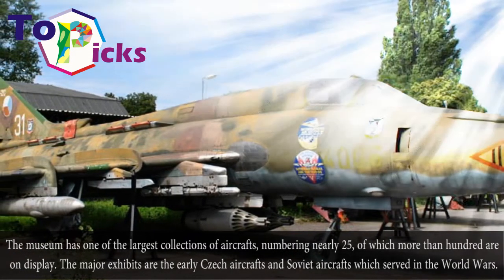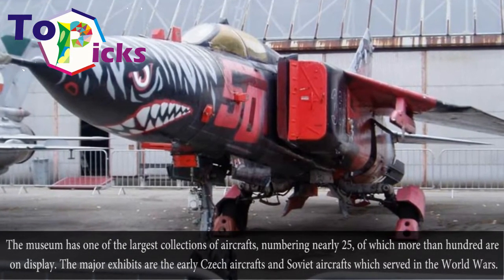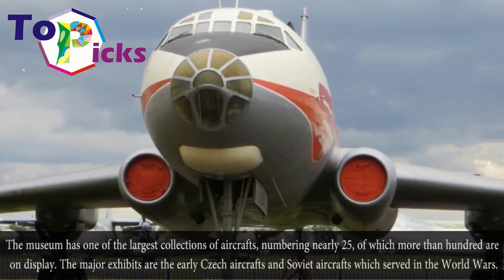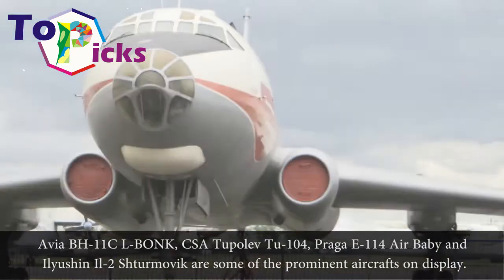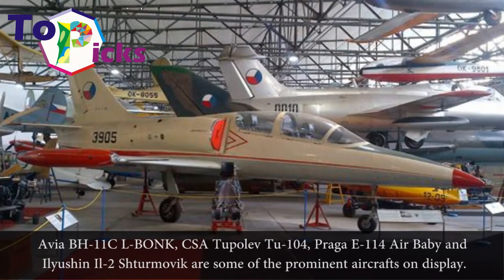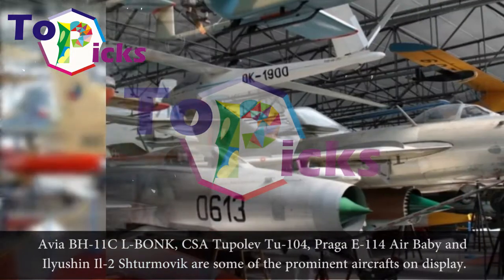The museum has one of the largest collections of aircraft, numbering nearly 275, of which more than 100 are on display. The major exhibits are elite Czech aircraft and Soviet aircraft which served in the World Wars — Avia BH-11C, L-BOM, CSA-2POLF, Z-104, Praga E-114 Air Baby, and Ilyushin Il-2 Sturmovik are some of the prominent aircraft on display.